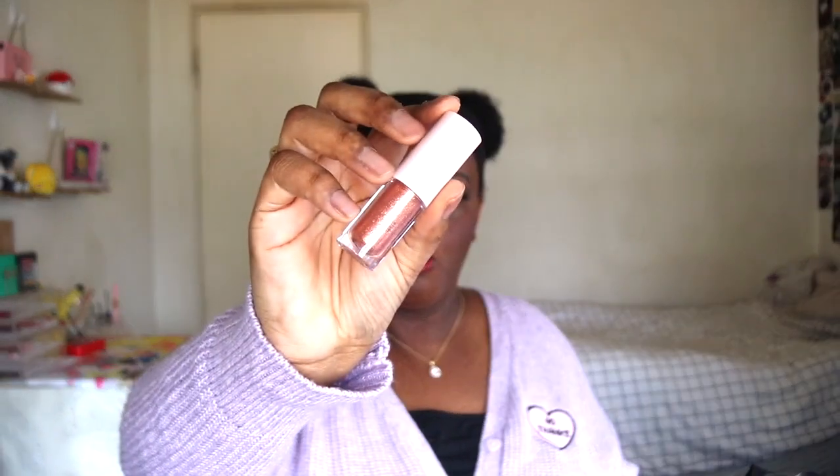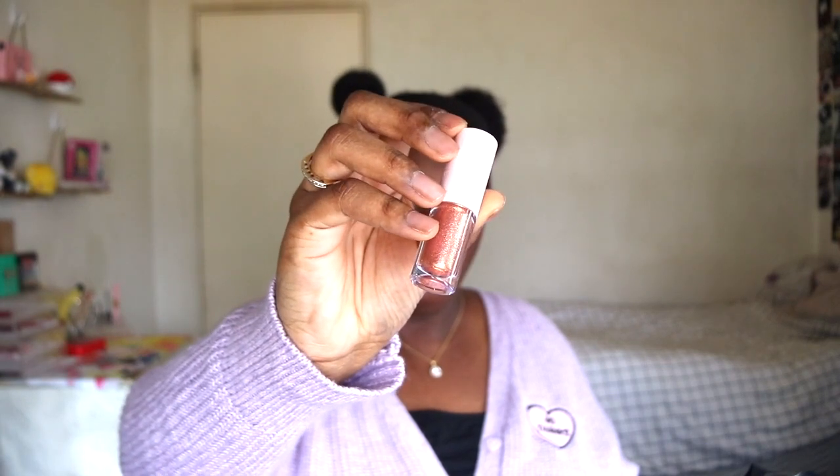Next up we have this Sugar Twinkle Liquid Shadow from Peri Pera in the shade Miracle Crown. It's very sparkly and very pretty. If you guys haven't tried any K-beauty shimmer or liquid shadow, they're top tier — I'm wearing one today by Missha. They're so much better than anything else I've ever tried, so I highly recommend these or any type of K-beauty glitter or liquid shadow.